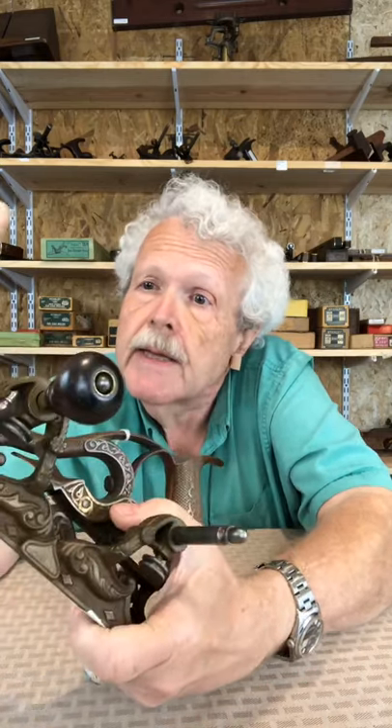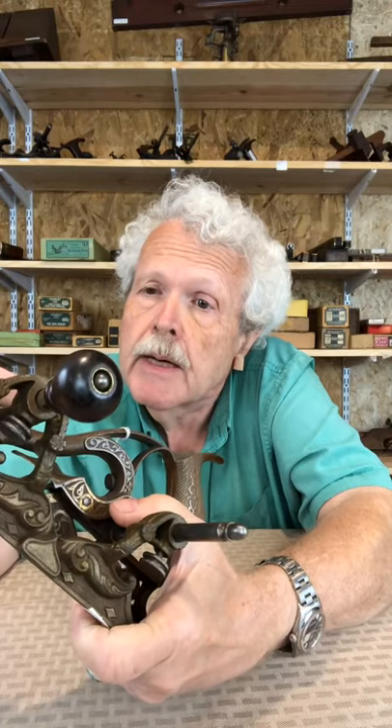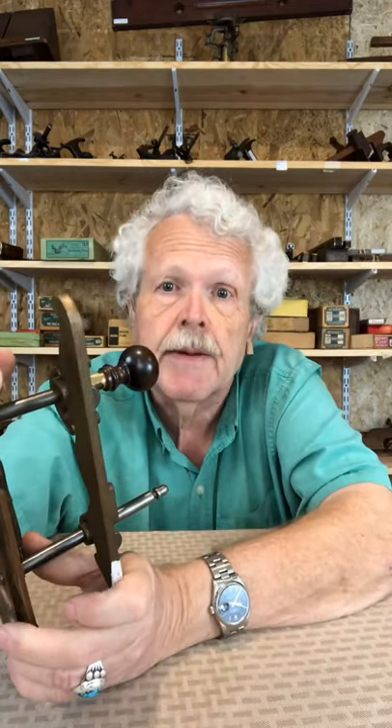So even with the possibility that this is a reproduction fence, it's a very nice example of an extremely rare plane.